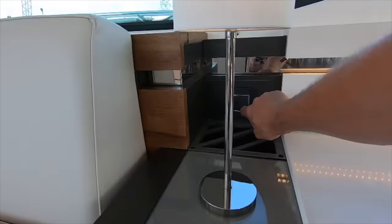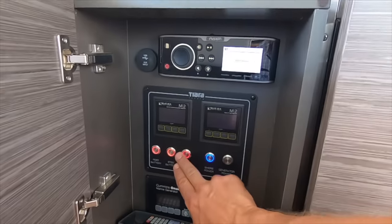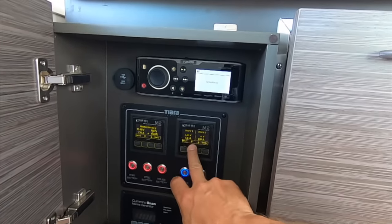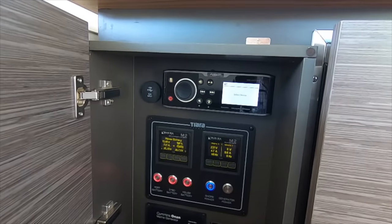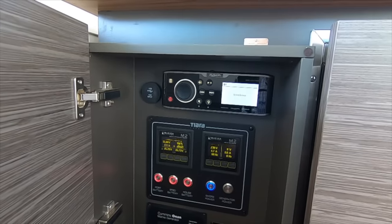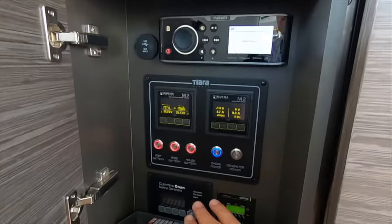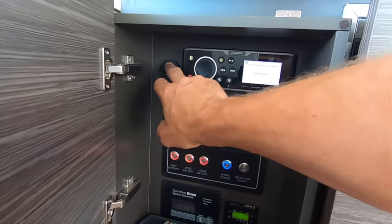You have USBs here. We have all of our battery switches right here and the monitoring systems for DC and AC power. Our stereo head unit is here — it has two zones that can be controlled from remote controls throughout the boat or right through your Garmin glass cockpit at the helm. Here's our generator controls, inverter controls, and USB input for the sound system.